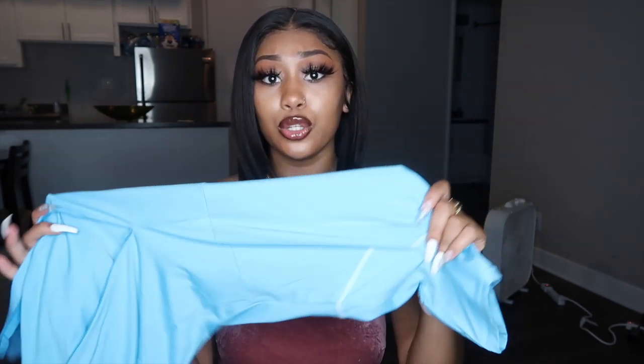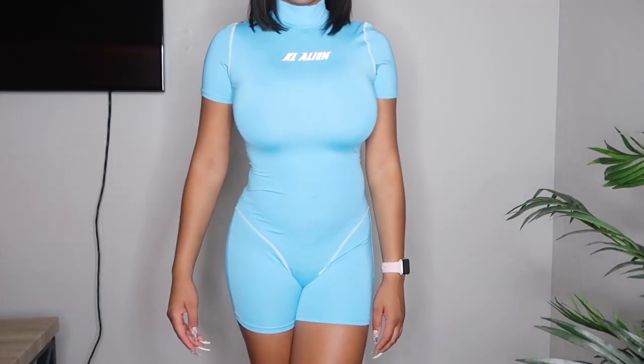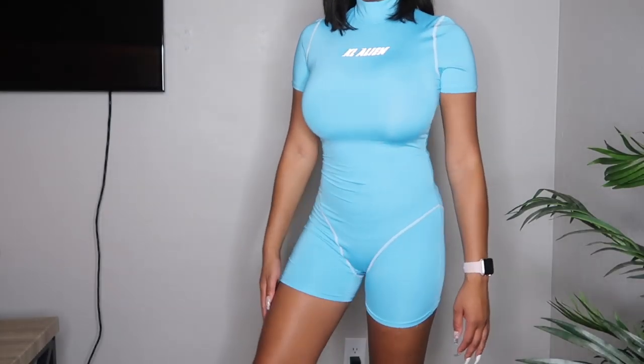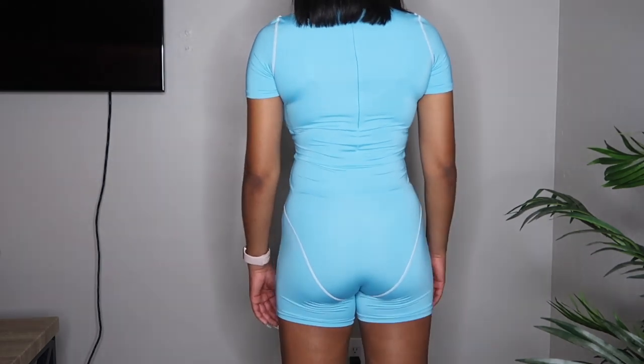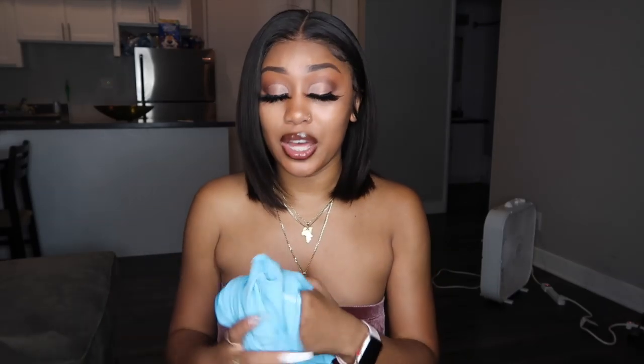The next thing that I got was this blue jumpsuit. I do have a lot of jumpsuits in this haul. This is really cute and stretchy — same spandex material — and it has white lining on it. I really do like how it fits on my body; it's really snug and it snatches everything up together perfectly. The zipper in the back — I actually had to put this on myself and it was kind of hard to do. But still, I like this. One of my faves.